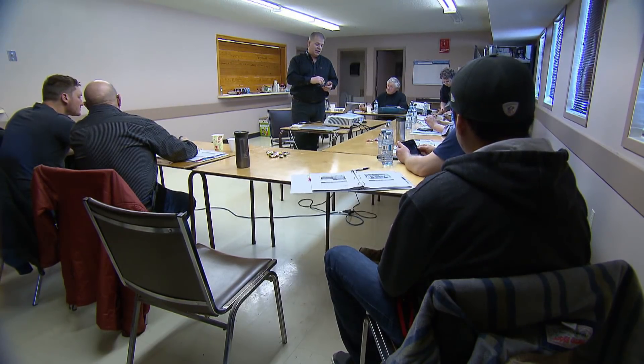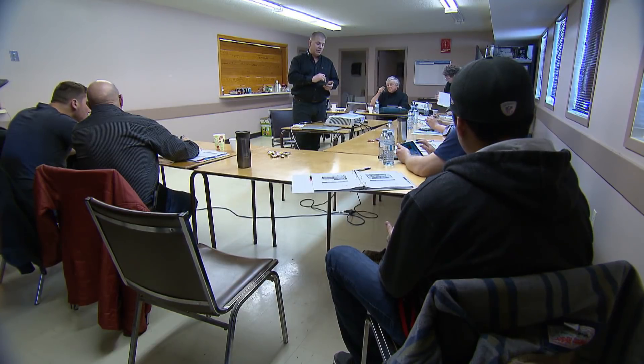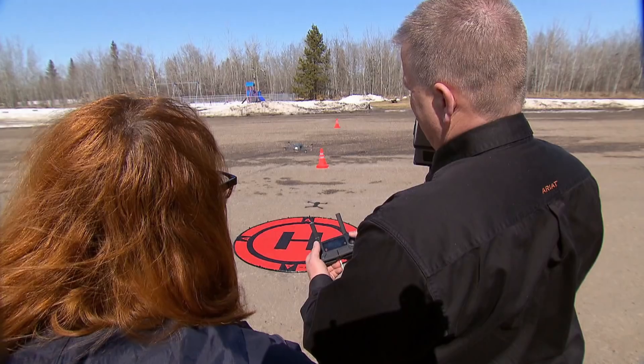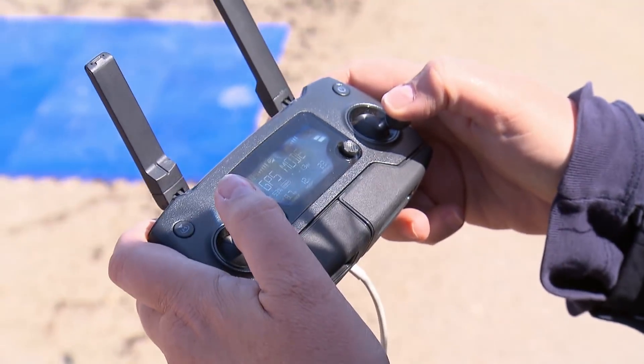Welcome to Drone School, a popular course among farmers these days. They're learning to map their fields with a drone and a tablet loaded with specialty software, and of course how to fly a drone — which it turns out is more difficult for some than others.